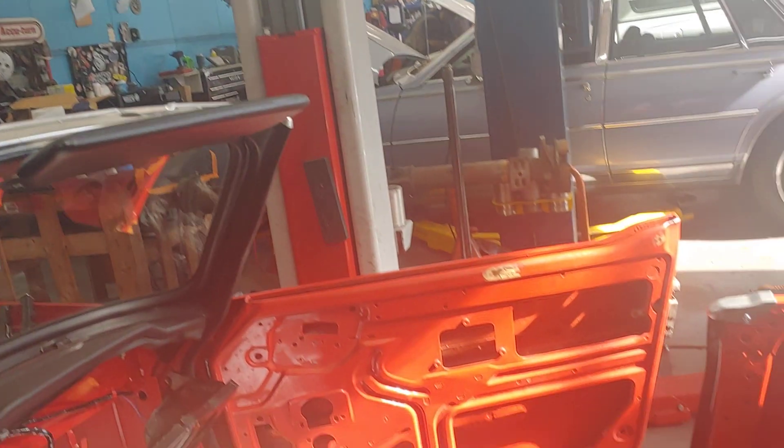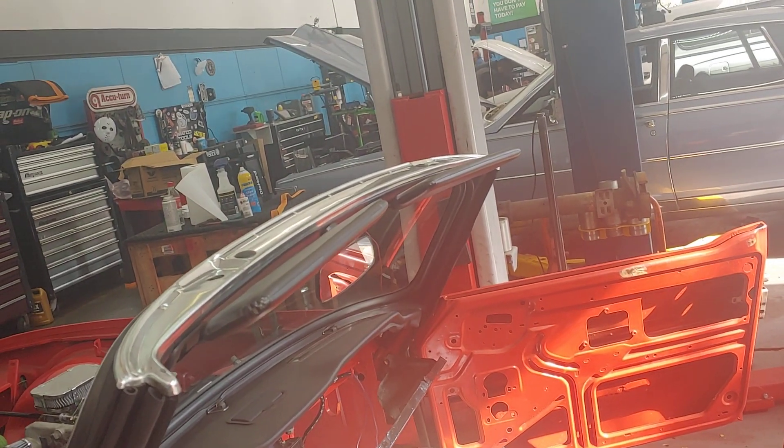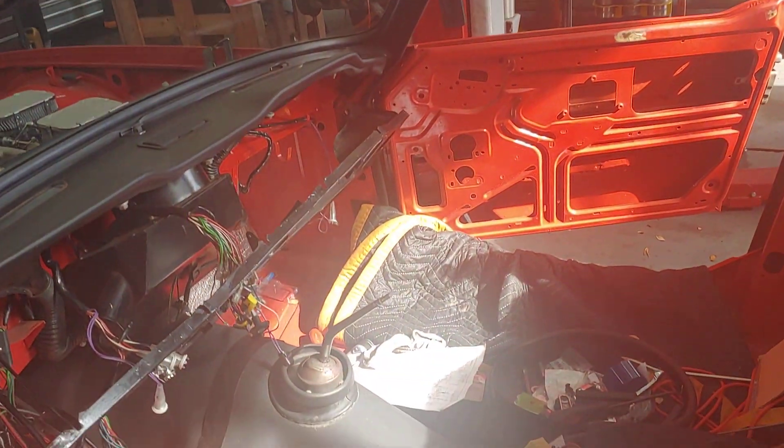Then we'll start with the interior, and that's pretty much going to finish up this car. Now, I make it sound like it's a small amount — it's not. There's still a lot to do here, but we're on the home stretch.